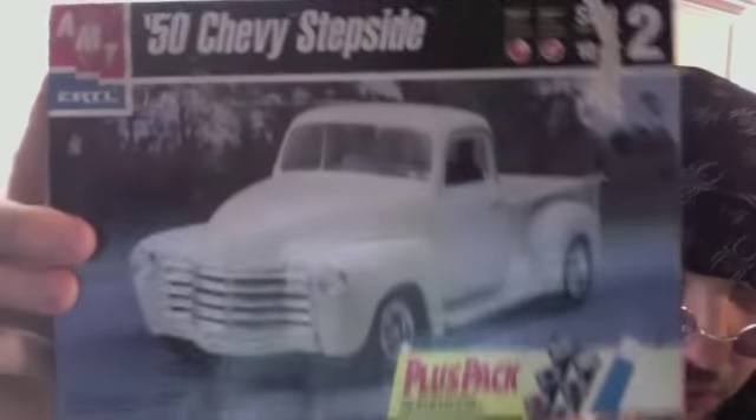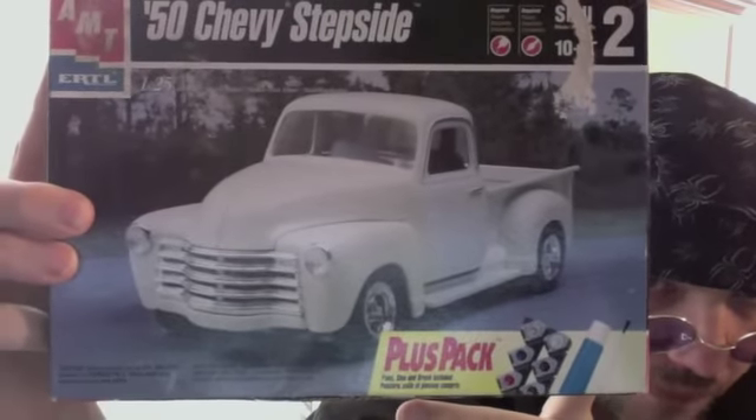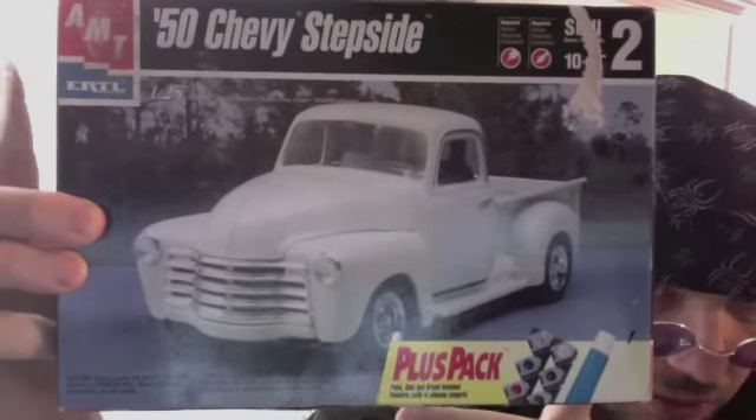Everybody's building this one. I see the 1950 Chevy Stepside. So I'm going to give my go at it and put my spin on it. I got some real cool ideas for this one. I'm hoping they'll all come together in fruition.